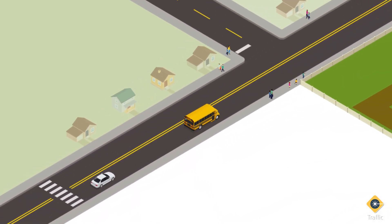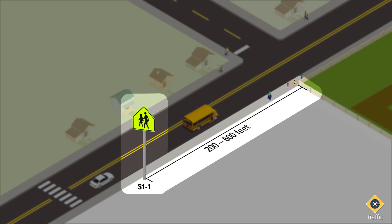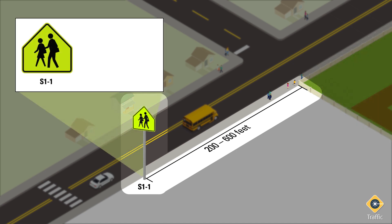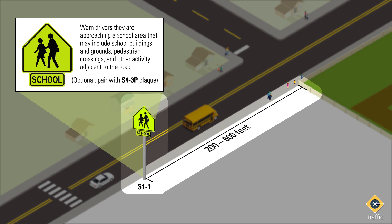Depending on the road's posted speed limit before the school zone, install an S1-1 school area sign between 200 and 600 feet or further from the school grounds. These signs warn drivers that they are approaching a school area that may include school buildings and grounds, pedestrian crossings, and other activity adjacent to the road.